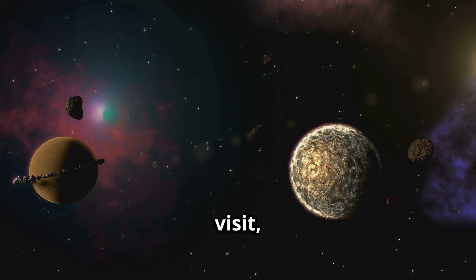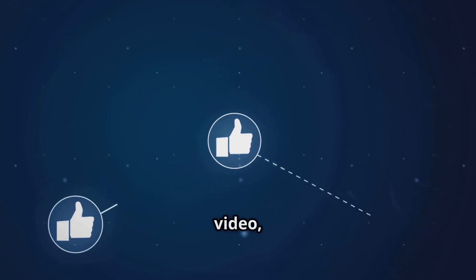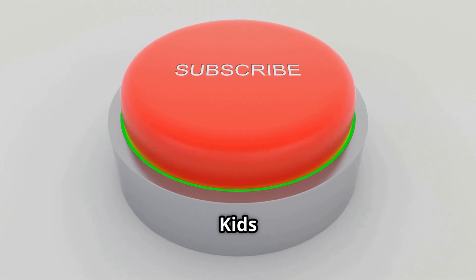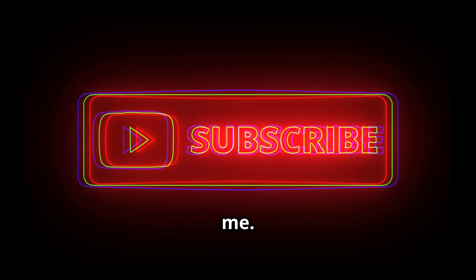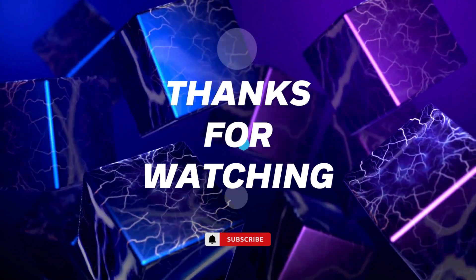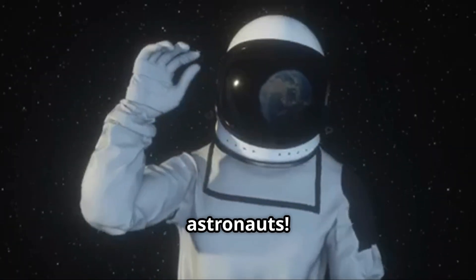If you had to pick one to visit, which one would it be? Let me know in the comments below. Don't forget to like this video, share it with your space-loving friends, and most importantly, subscribe to Kids Get Smart TV so you never miss another cosmic adventure with me. Until next time, keep dreaming big, stay curious, and remember — you're never too small to explore the universe. Bye-bye, little astronauts!